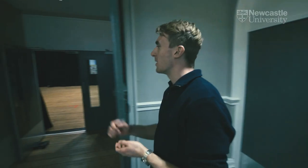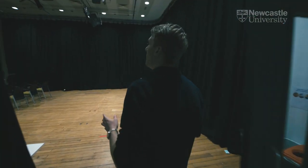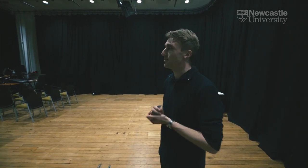First up we have the ballroom, where we mainly have screenings. We have some small group work in here as well, workshops, and we have guest speakers occasionally come in and address the student body.